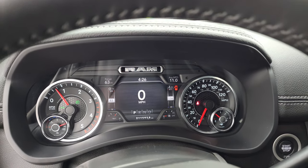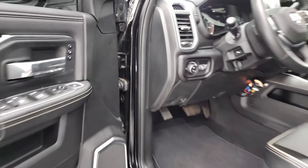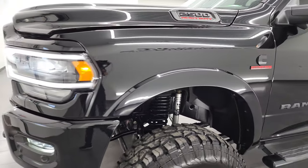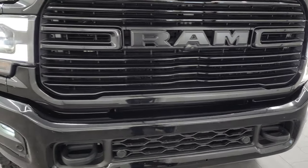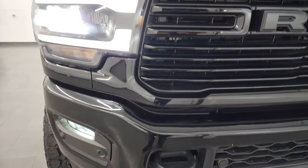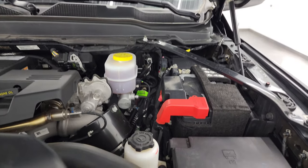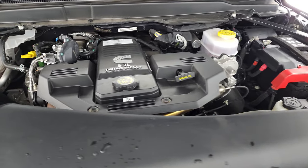Starts right up, no check engine lights or anything like that. I would personally like to thank you for checking out the video today, and hopefully from this HD video you'll have been able to verify the quality, condition, options, looks, and styling of this truck. Those lights are super bright, look really good. Cab lights working nicely as well. Under the hood we have the 6.7 liter Cummins diesel engine — engine bay is very clean, runs very smooth.